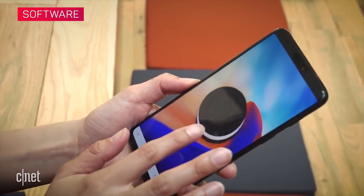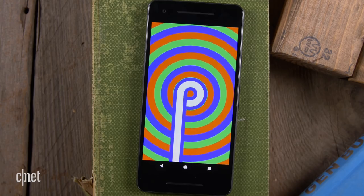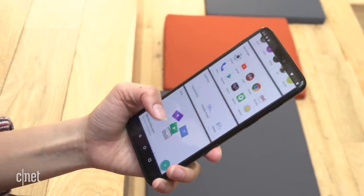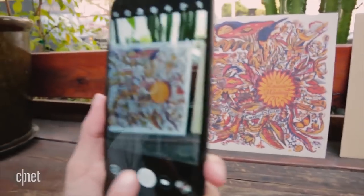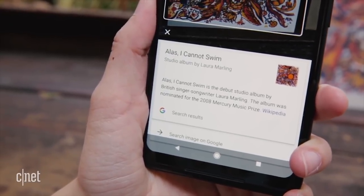Both phones run near-vanilla versions of Android Oreo, and both can run the beta version of Android P. OnePlus has useful add-ons too, like a shelf page on the home screen and individual app lock. On the Pixel 2, you can access the digital assistant, Google Assistant, by squeezing on the sides of the phone. It also has Google Lens, which calls up info from a visual image, like a landmark, book cover, or piece of art.